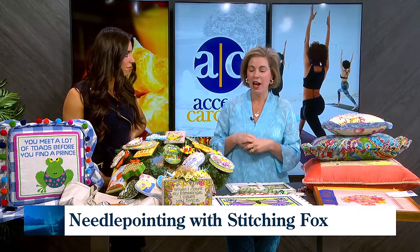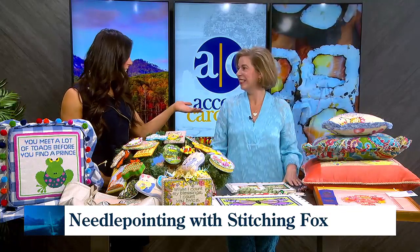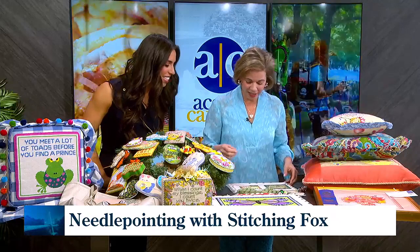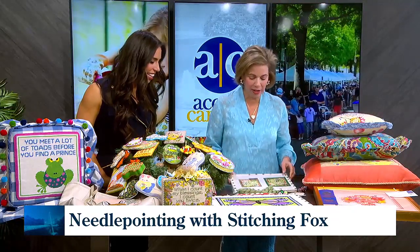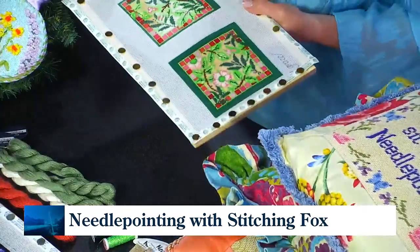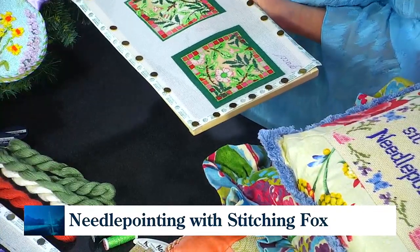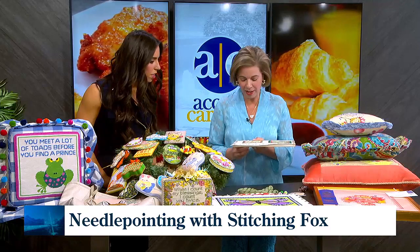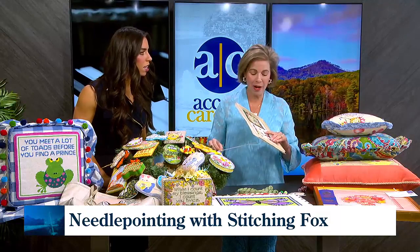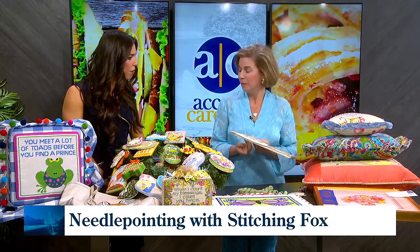Needlepoint doesn't have to be a little old lady sport anymore. Starting at 18 — this is something you're working on right now. Let's show the audience. So this is a Whimsy and Grace canvas, and it's a set of four coasters. I have started stitching on this piece — I've completed this one. You can see I'm adding a border. As soon as I'm done stitching it, I'm going to send it to the finisher, and I'm thinking about having this piece done as acrylic coasters. That's a real trend right now.